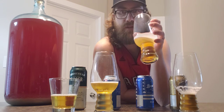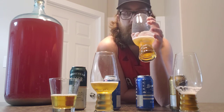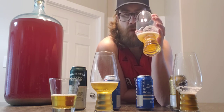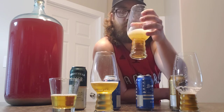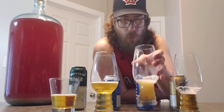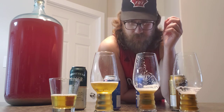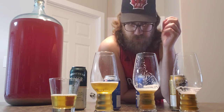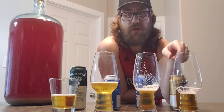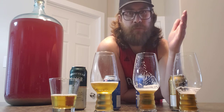Let's try the Brew House. It smells sweeter — it doesn't have as much of that rind smell to it. I like the Classic a bit more with that rind taste.